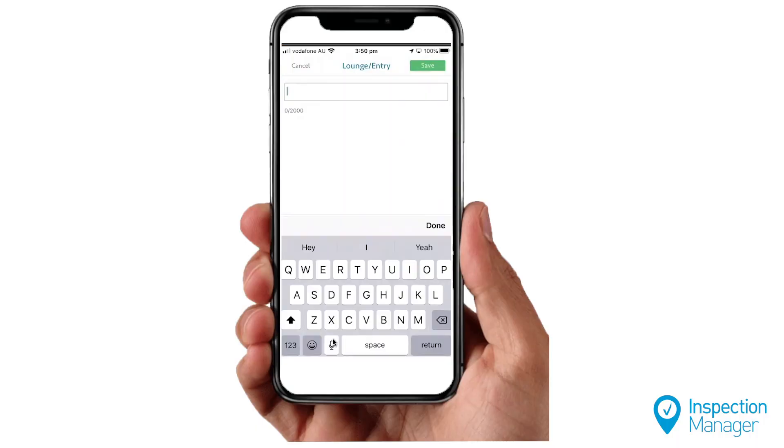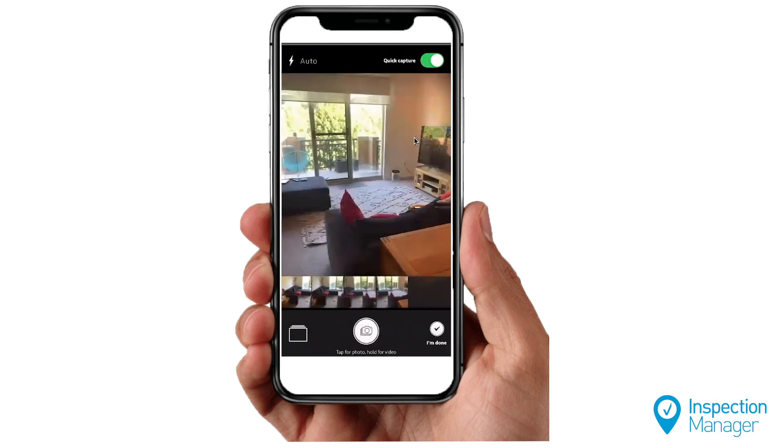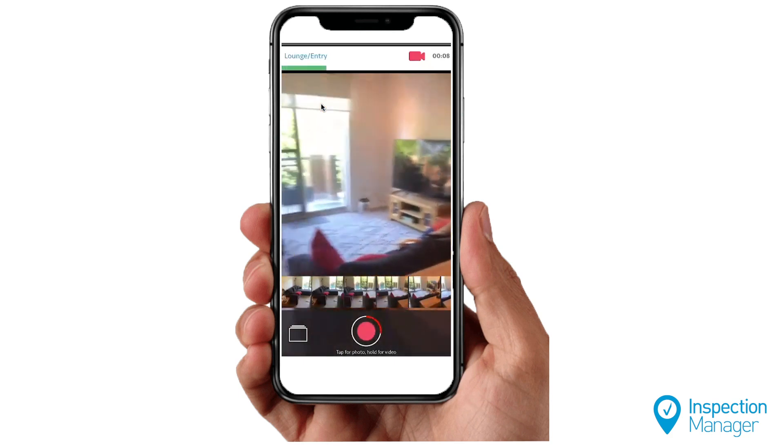When carrying out inspections, use our talk to text, quick capture, and video features to reduce the amount of time spent at the property. This way you can capture more detail and speed up the time on site.